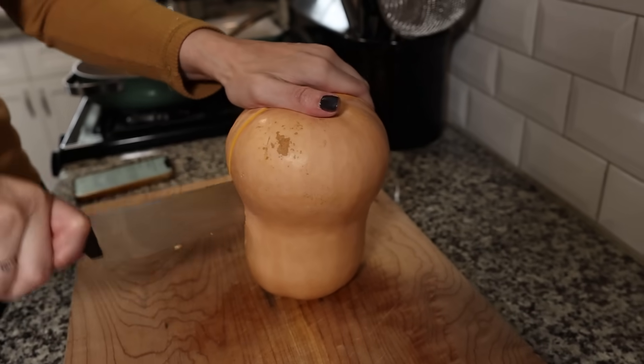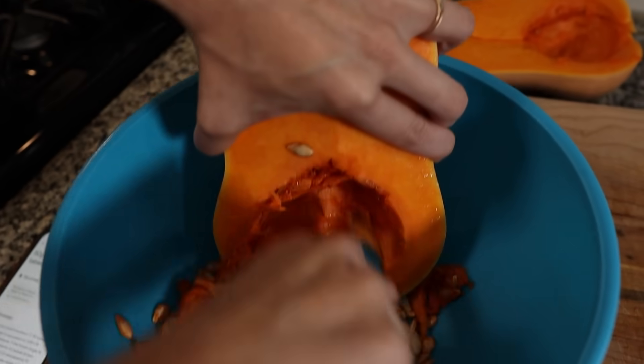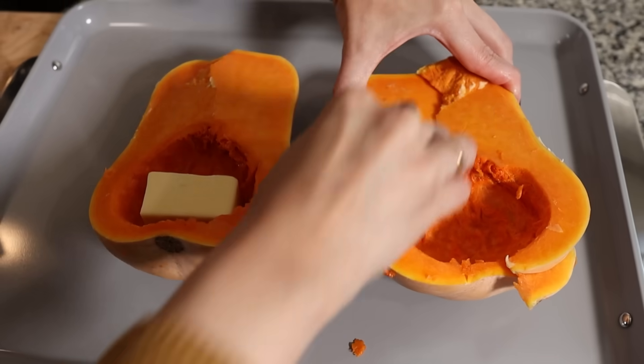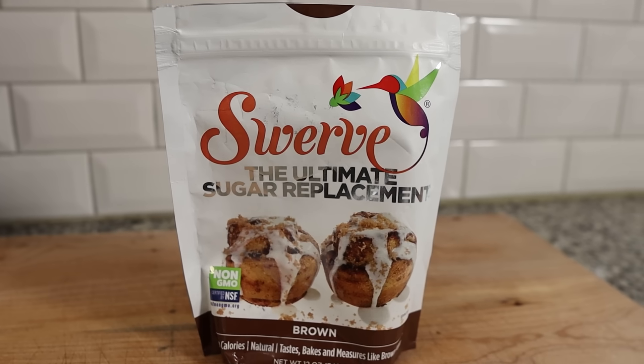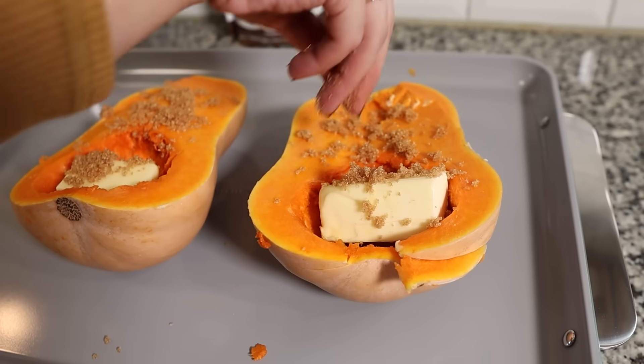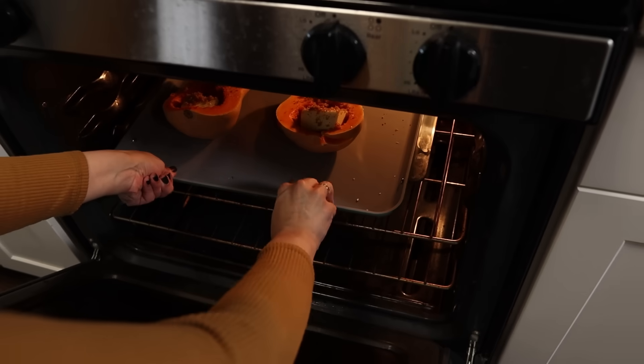We've cut our butternut squash in half successfully — it did take longer than anticipated but I still have all my fingers. We filled it with butter, took a couple tablespoons of brown sugar Swerve and dotted it on top, added some salt and pepper, and stuck it in the oven.